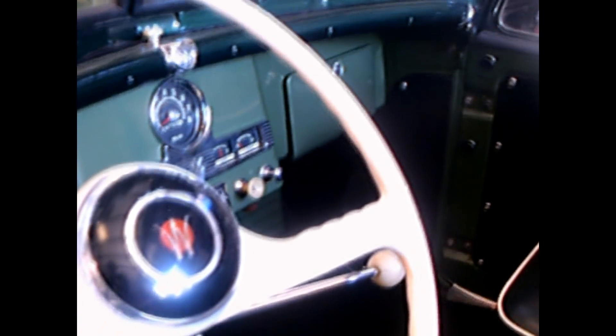Nice two-tone green color. My guess is it's a six-cylinder. Nice seat cushions. Really well restored.